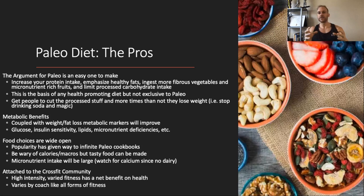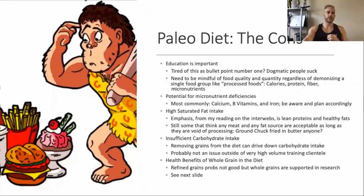You do want to watch out for calcium, which we'll cover in the cons since dairy is cut out, but overall your micronutrient intake should go up. There's also an attachment with the CrossFit community, and the research on high-intensity varied fitness shows a net benefit on health with good coaching. So paleo diet plus CrossFit can be a solid pairing: take what is for the most part a pretty healthful diet and couple it with a pretty health-promoting exercise regimen.